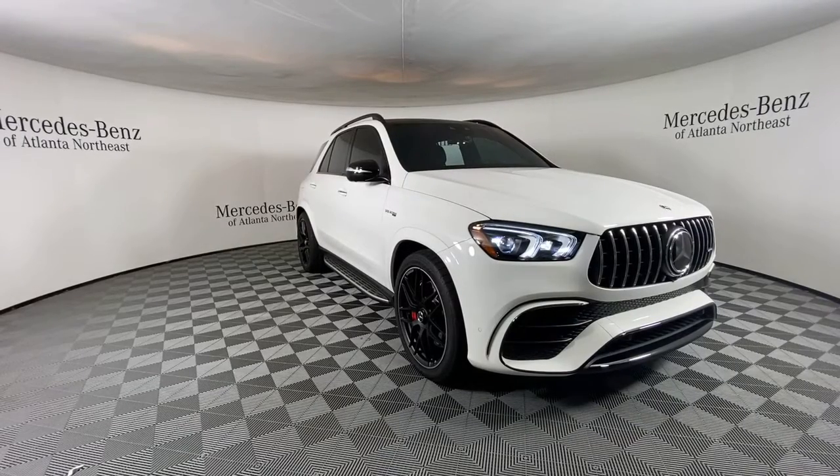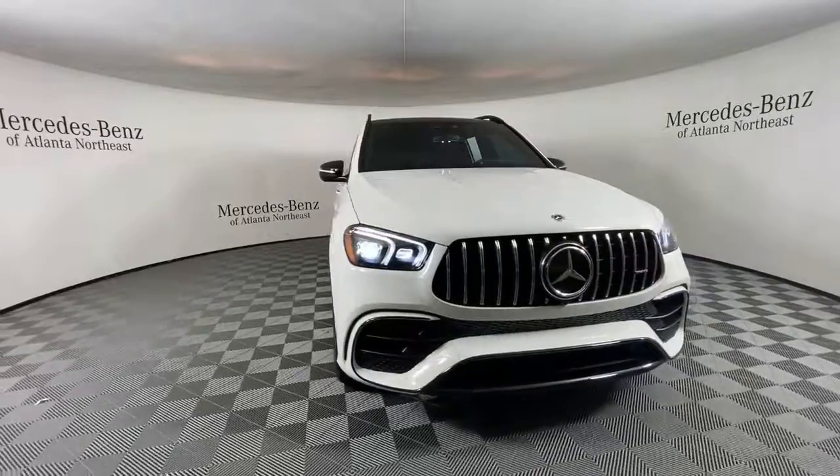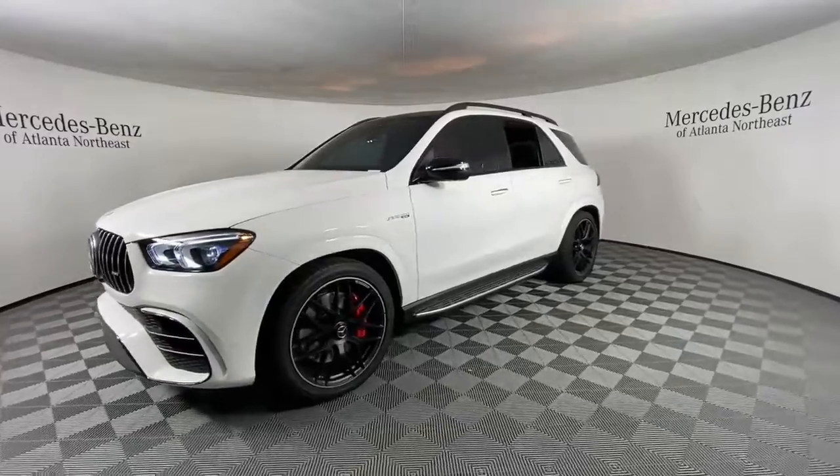Looking for your dream car? It could be the 2022 Mercedes-Benz GLE. With less than 5,000 miles on the odometer, this vehicle stands out from the rest.